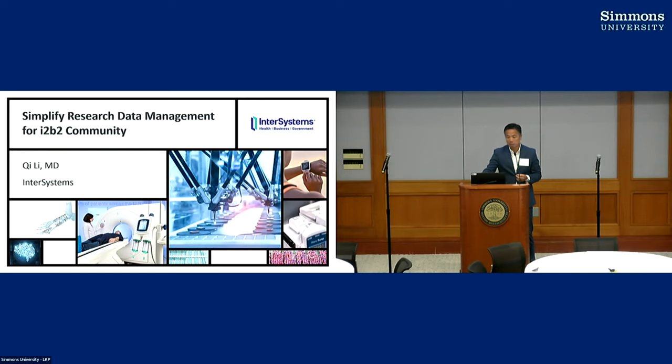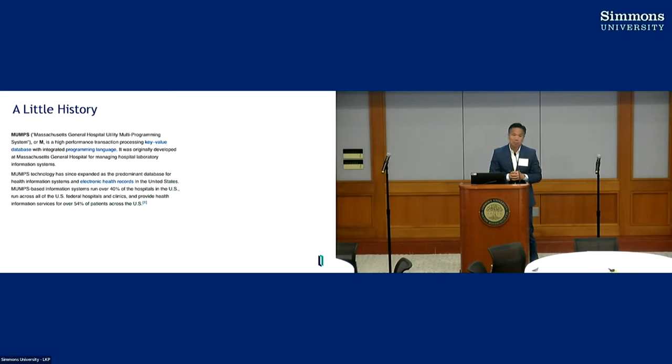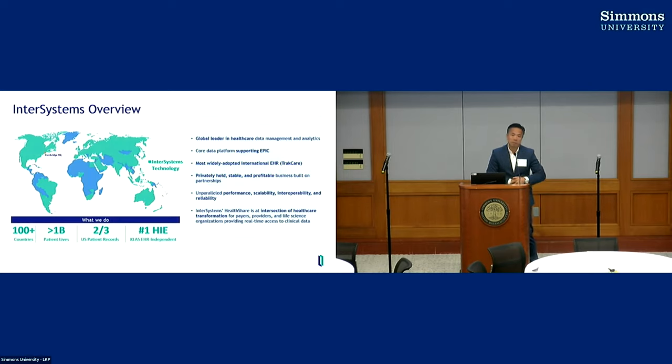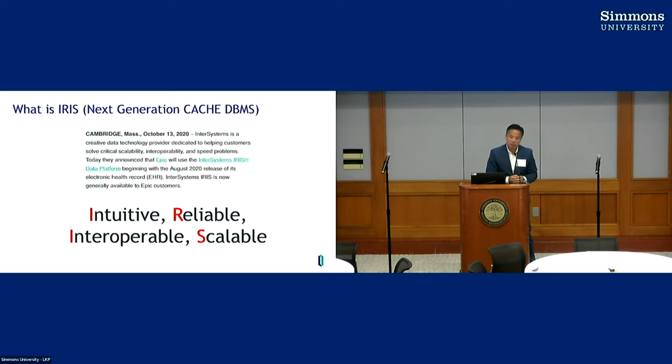Some folks might not know InterSystems — you might say, isn't this the MUMPS company? In a way, yes. Many years ago InterSystems commercialized MUMPS technology and made it into a commercial offering called Caché. The company has a very close history with Mass General and headquarters across the river. Over roughly 43 years the company grew very large. Most importantly, Epic is built on InterSystems technology — and importantly, it's no longer MUMPS or Caché, it's now IRIS. Two years ago Epic decided to adopt IRIS as a platform as well.